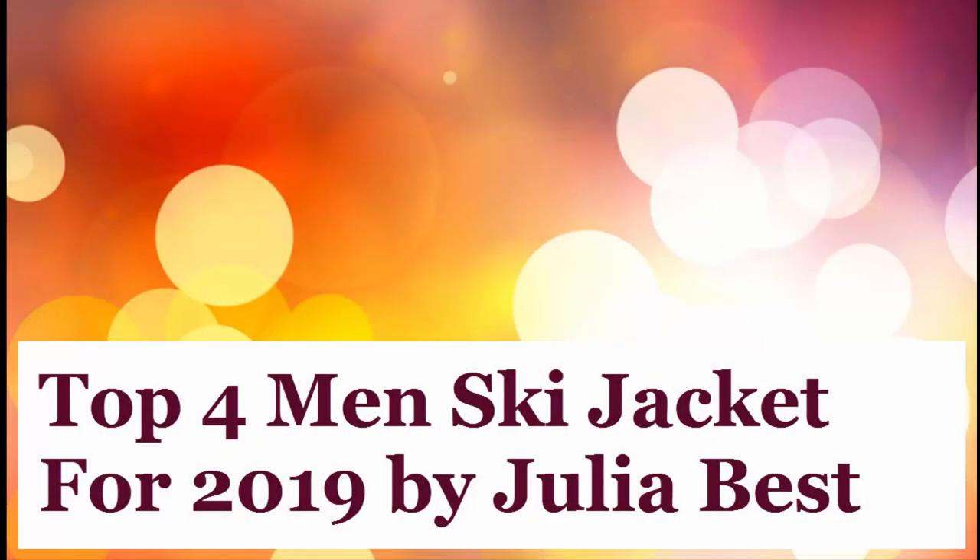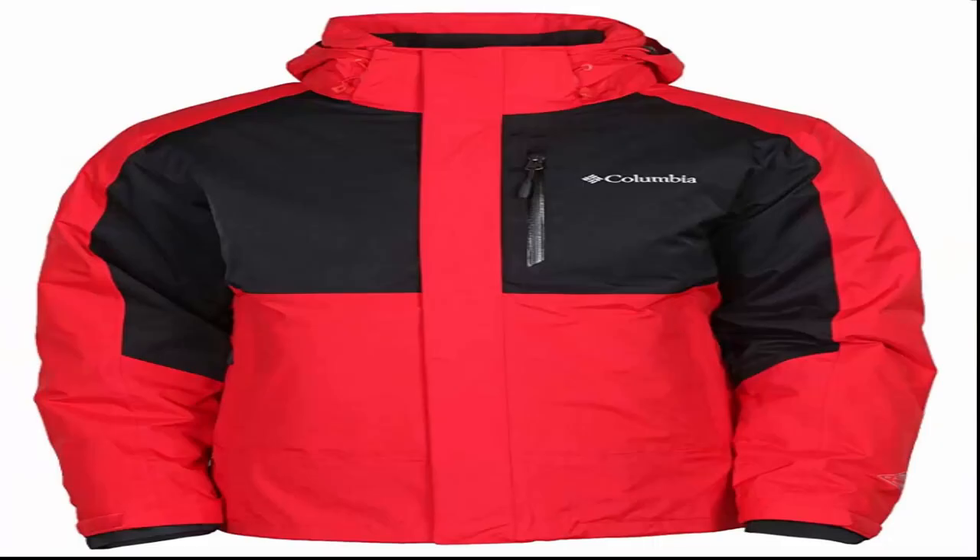Top 4 Men's Ski Jackets for 2019 by Julia Best. Let's start with the list. Number 1: Columbia Men's Rural Mountain 3-in-1 Interchange OmniHeat Jacket.